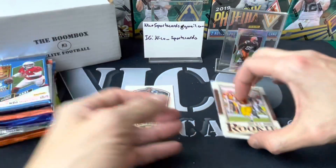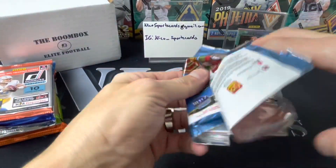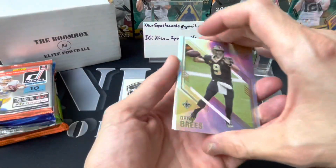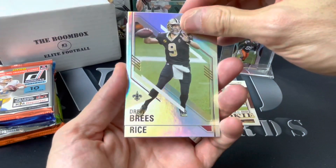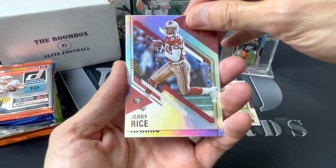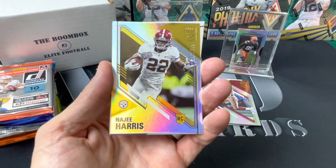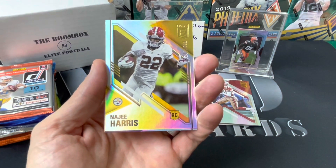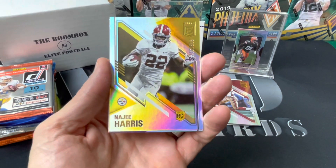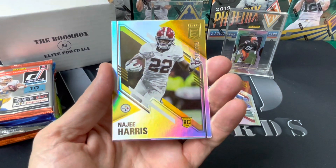All right, Elite. I have not gotten a Pen Pals auto all year — I don't think I've gotten an auto out of Elite at all, maybe I can't remember. Jerry Rice — Jerry's one of my PCs. Barry Sanders and Jerry Rice, the two Hall of Famers I kind of continue to collect. Najee Harris at 5.99, that's pretty sweet.